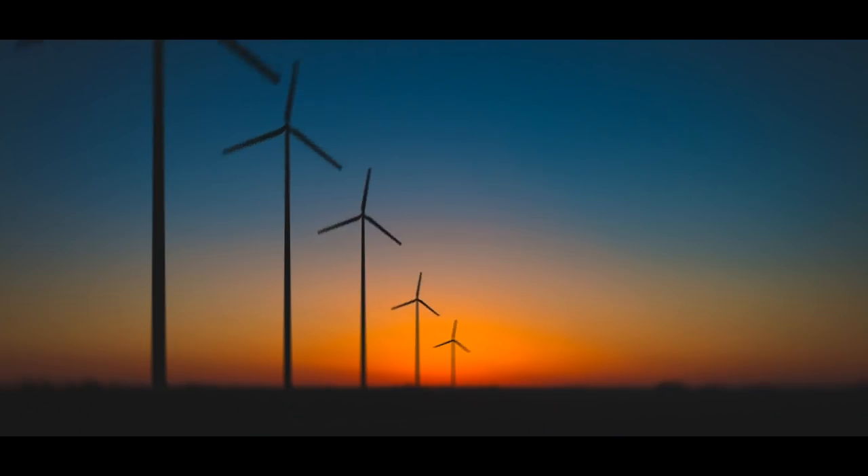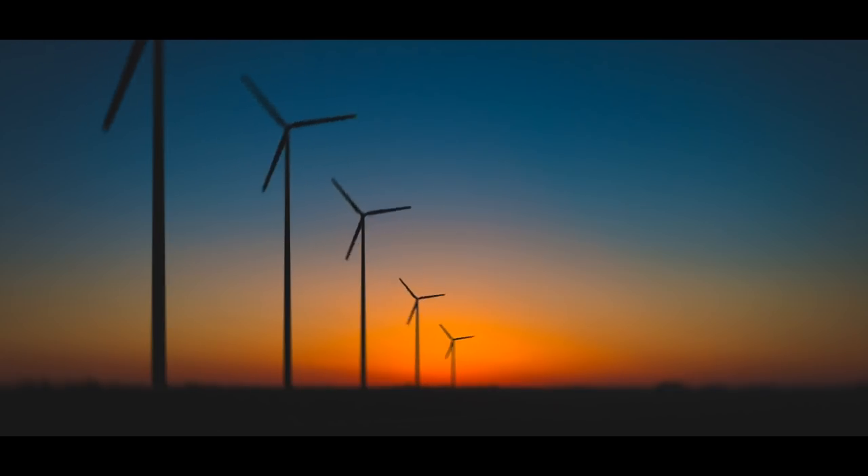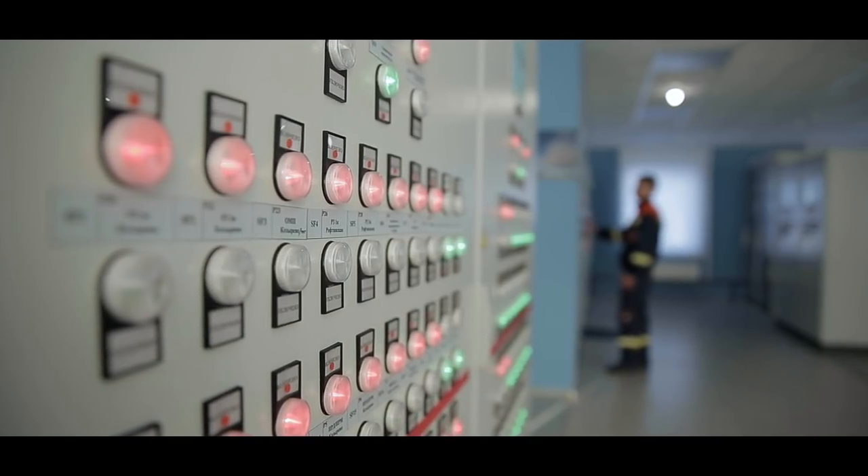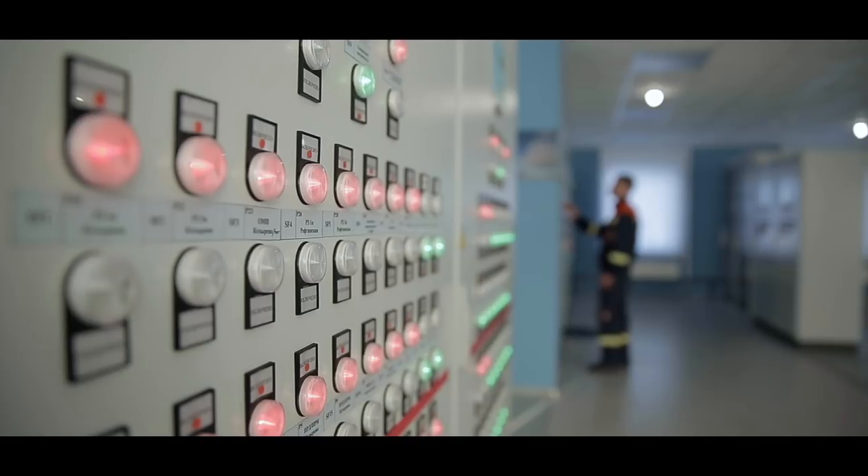And that's where power-to-gas has a tremendous advantage in its ability to store large amounts of utility-scale energy. When wind blows, for example, in the evening when we least need the electricity, the grid operator ends up with an excess amount of electricity on the grid, and this becomes a problem for the grid operator.